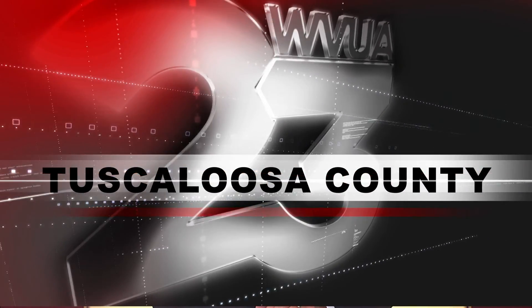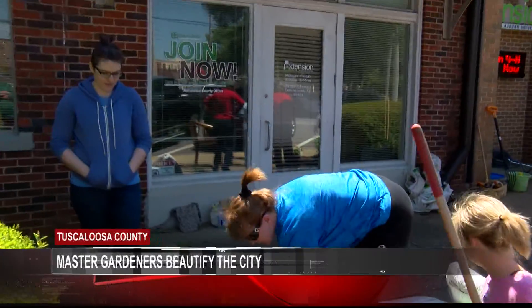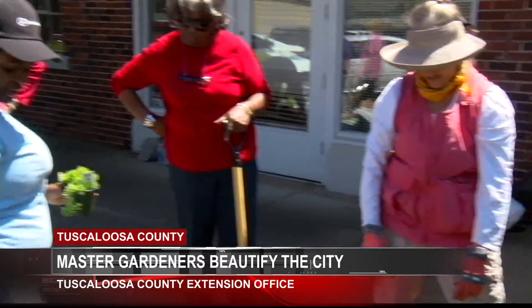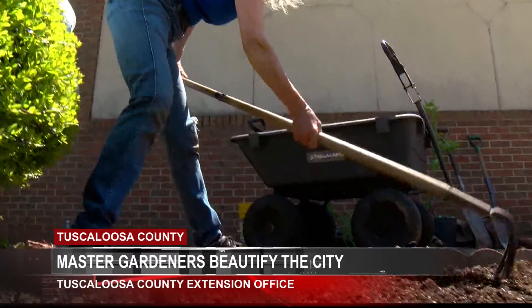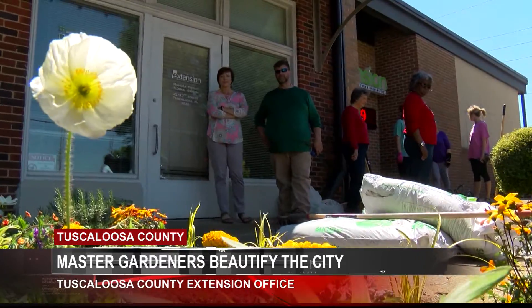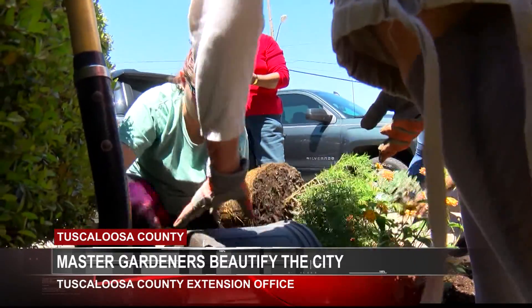Some master gardeners in training were getting their hands dirty today outside the Tuscaloosa County Extension Office. Part of becoming a master gardener is racking up volunteer hours, and the class was split up into groups to beautify some beds in front of the office today. Flowers were selected for their appearance, but also for function like attracting bees and butterflies. One of the master gardeners says this is a great group to share this hobby with.